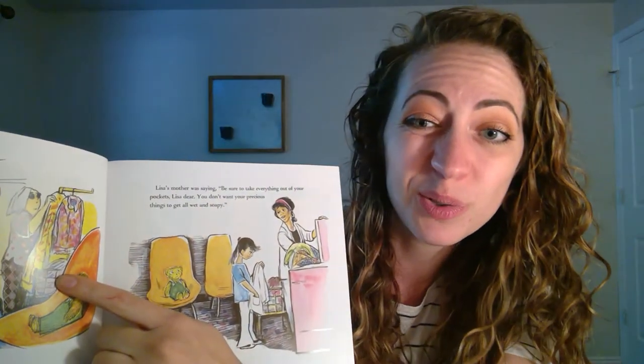Corduroy waited patiently. Then he suddenly perked up his ears. Can you point to your ears? Here are your ears. We have one, two ears. And Corduroy has one, two ears.